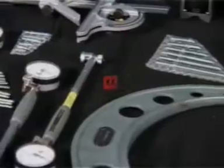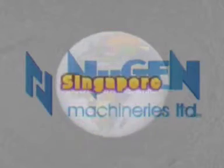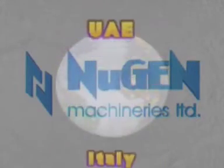Nugen has an extensive customer support reach, not only all over the country, but also through its marketing associates in the USA, Singapore, Malaysia, Indonesia, the UAE and Italy.